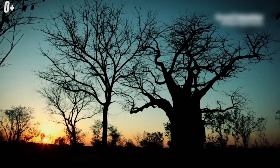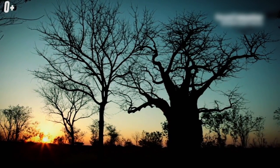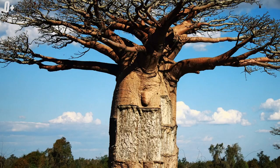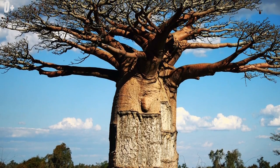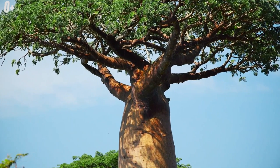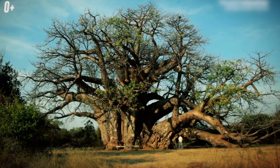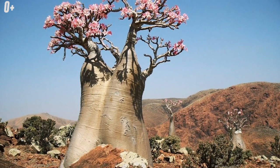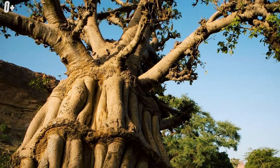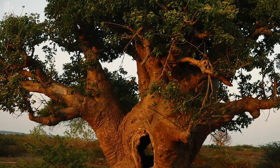Baobab — an amazing tree of the Malvaceae family from the genus Adansonia, also called Adansonia digitata. The plant reaches 25 meters in height and 11 meters in width. The trunk has a pot-bellied shape and holds up to 120 liters of water, allowing them to survive the winter drought. Some baobabs take the shape of a bottle, a skull, or even a teapot.